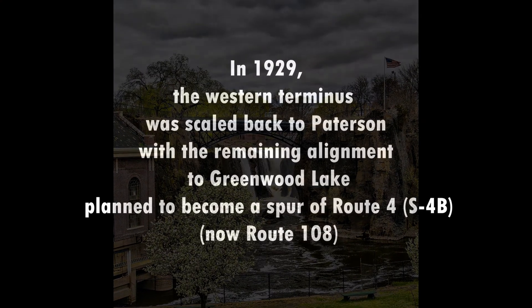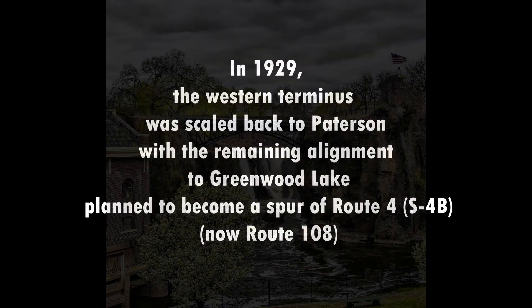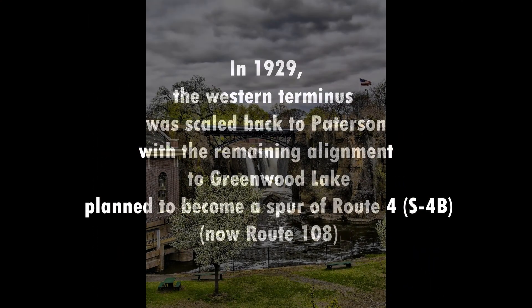In 1929, the western terminus was scaled back to Patterson, with the remaining alignment to Greenwood Lake planned to become a spur of Route 4, S4B, now Route 108. In the early 1930s, a new Route 3 bridge opened across the Hackensack River.